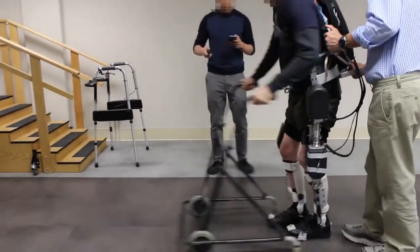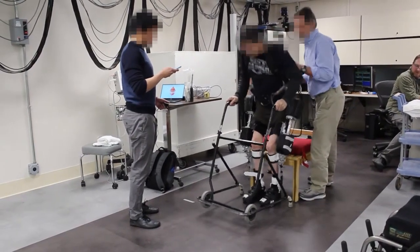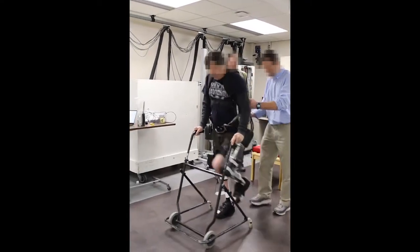Currently, all exoskeletons require the user to walk with either crutches or a walker, which greatly increases user effort and can make the device feel more like an exercise machine than something that could be used to perform everyday tasks.